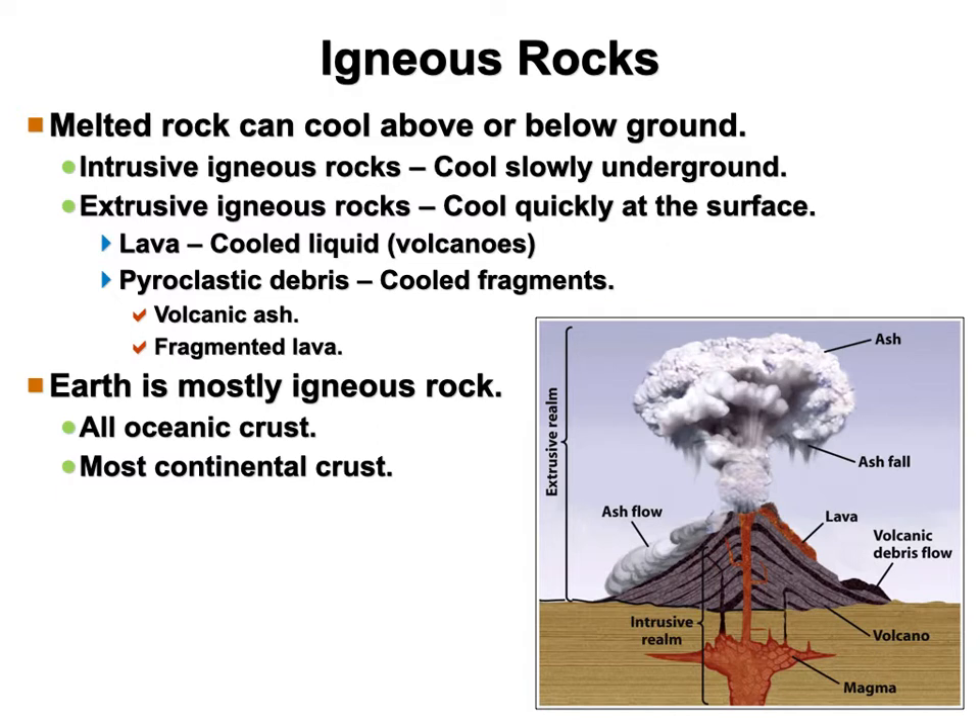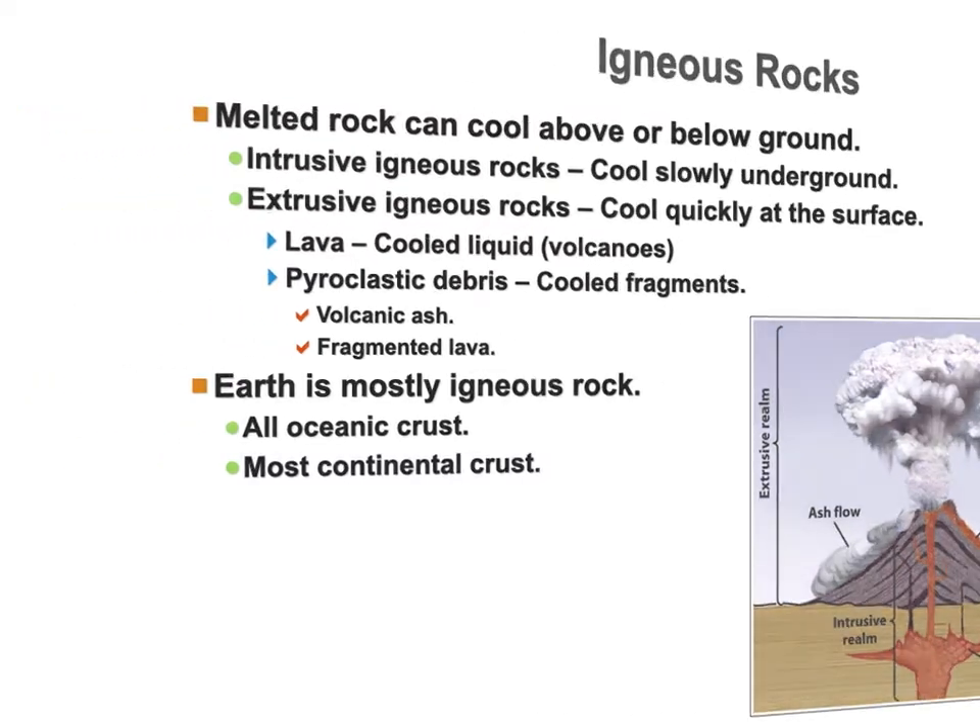Most of the planet is igneous rock. All of our oceanic crust and much of our continental crust is igneous. The oceanic crust is heavier than continental because it's all basalt, which is a much heavier rock, while the continental is mostly granites, which is actually a lot lighter. We're going to see how we can get two totally different types of rock from the same body of magma.